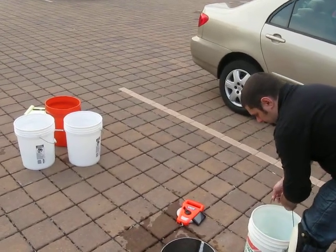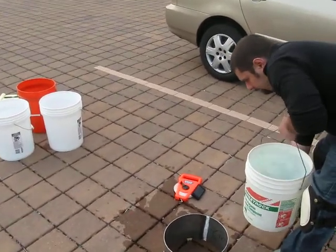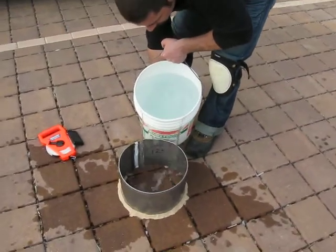So he's got his stopwatch ready, and he's going to pour it. You can see there's plumber's putty around.